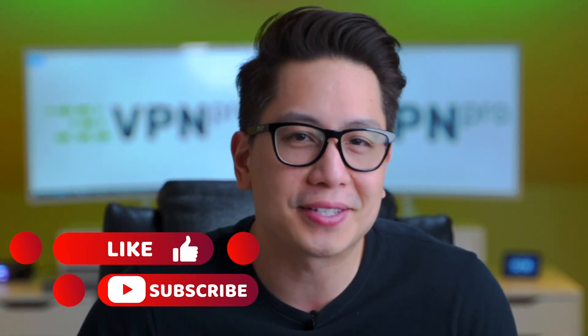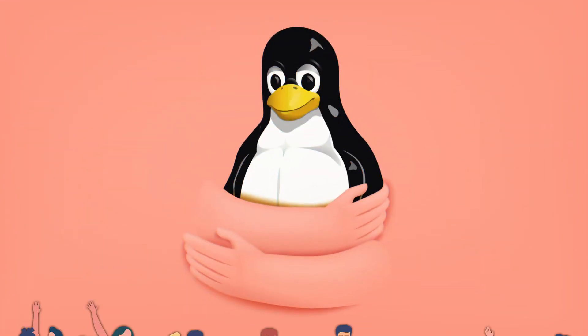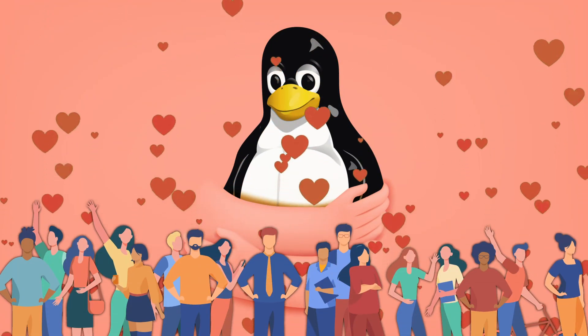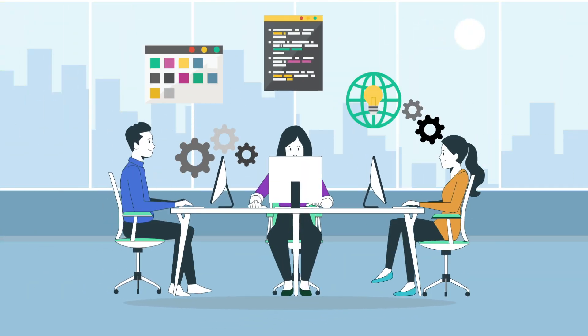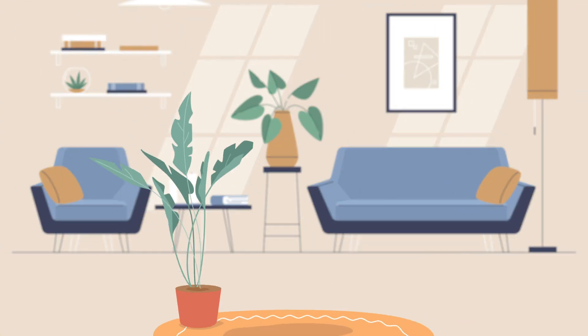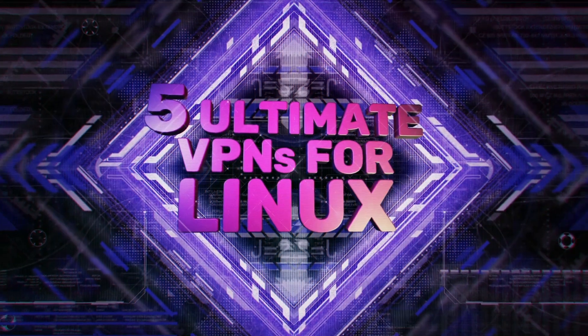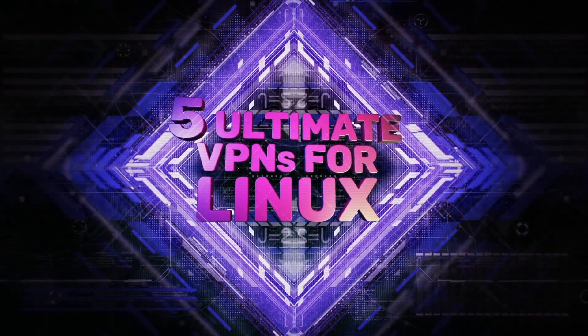Subscribe to this channel for all the latest news and tutorials on VPNs and security. And if you use a VPN on Linux that works for you, make sure to tell me all about it in the comments below. Linux is a massively popular operating system, but most VPN providers seem to put way more effort into their Mac and Windows apps, even though casual Linux users need VPNs just as much. So I'm going to share the five ultimate VPNs for Linux with you right now.